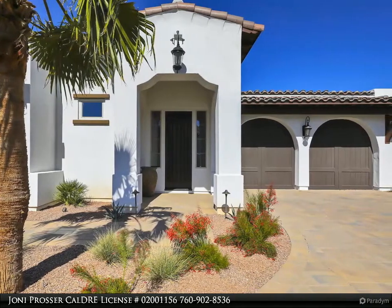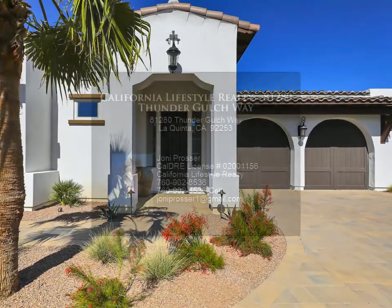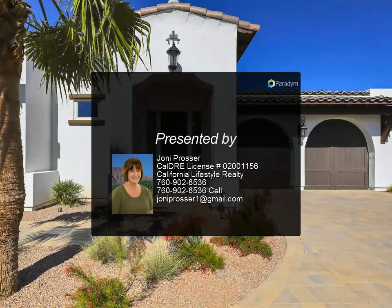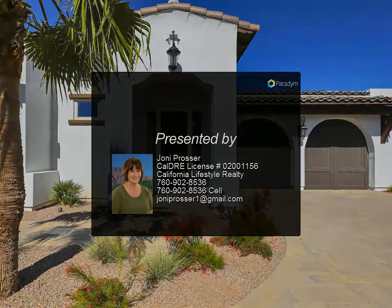All the features you would expect, including a cook's kitchen with double sink and a complete Thermador appliance package. The FlexRoom has a built-in bar with bi-fold windows for pass-through fun.